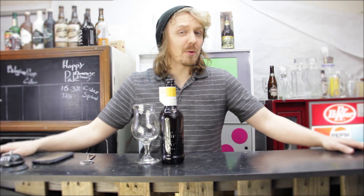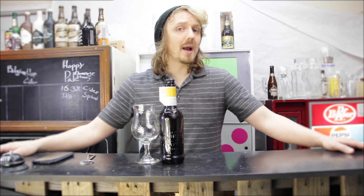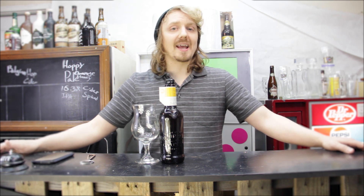Hey guys, I'm John. Welcome to Hops and Bruce. Today we're going to be talking about Goose Island's Bourbon County Brand Wheat Wine Ale, Vintage 2018.